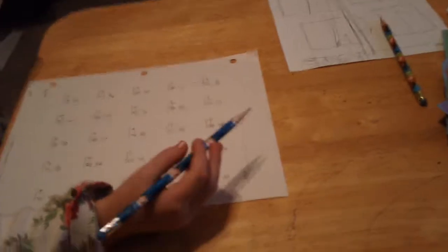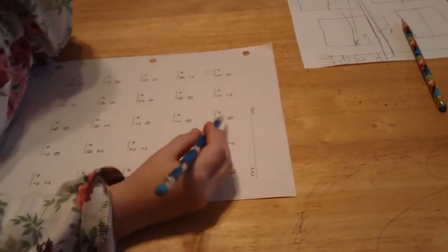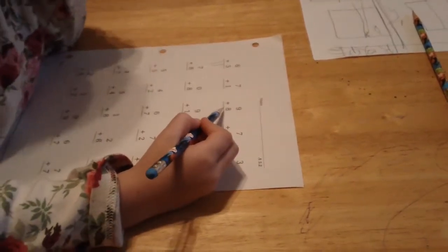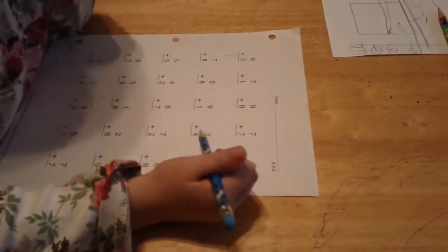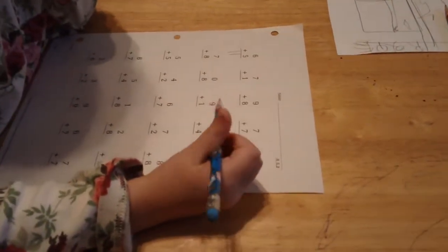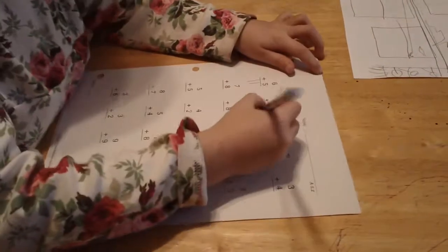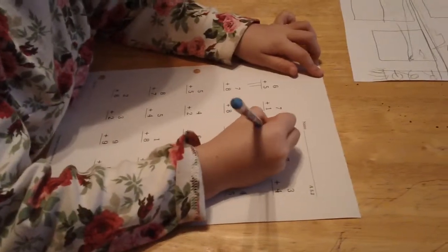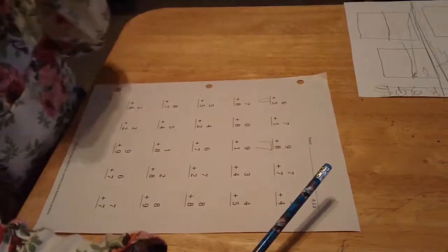Nine plus eight. And so you double the smaller number, eight. Eight plus eight is 16. And that means this is like 17. Yes, it is. So you doubled the smaller number and added one.